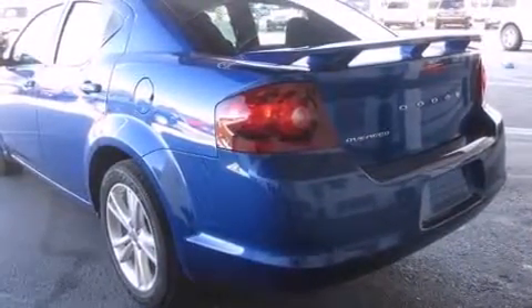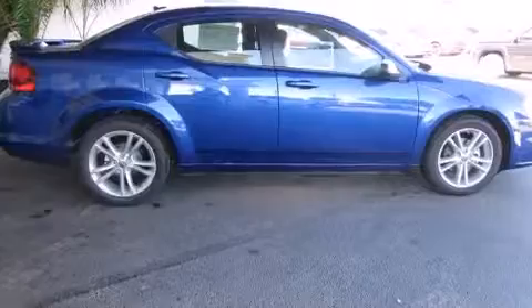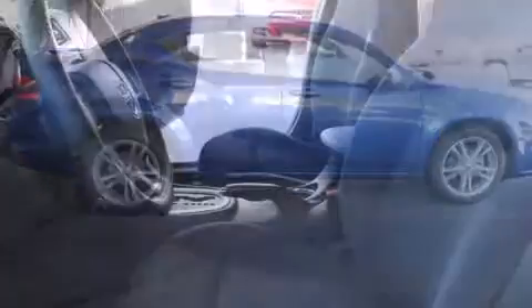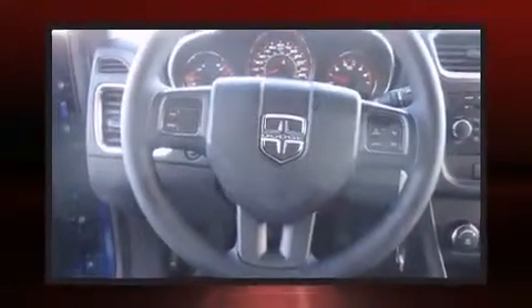Dodge prioritized comfort and style by including a tachometer, an outside temperature display, remote keyless entry, and more. Audio features include a CD player with MP3 capability, steering wheel mounted audio controls, and four well-positioned speakers.